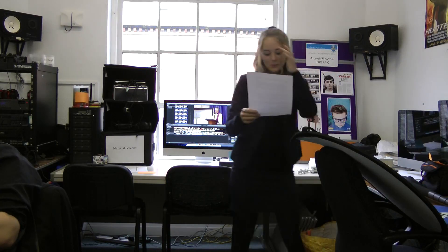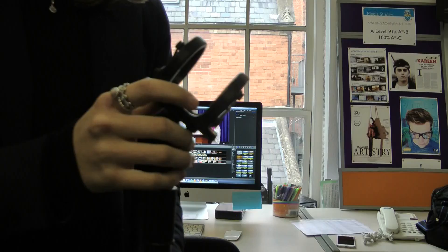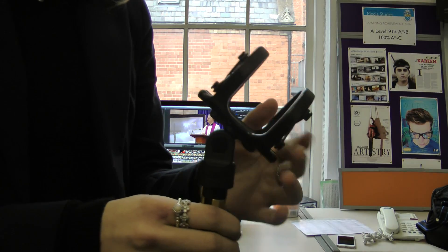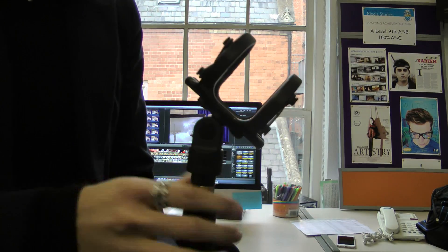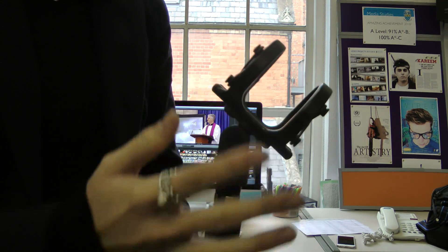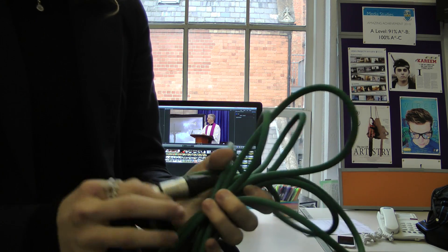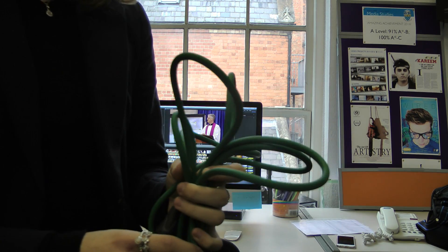These will pick up the sound we want with high quality; we are fully aware how to set them up and operate them. Again, the school will provide us with these pieces of equipment. This is the shock mount, and it just cushions the shotgun mic so that when it moves around, you won't get the sound of it hitting the sides. This is the XLR cable, which will link the shotgun mic to the H4N.